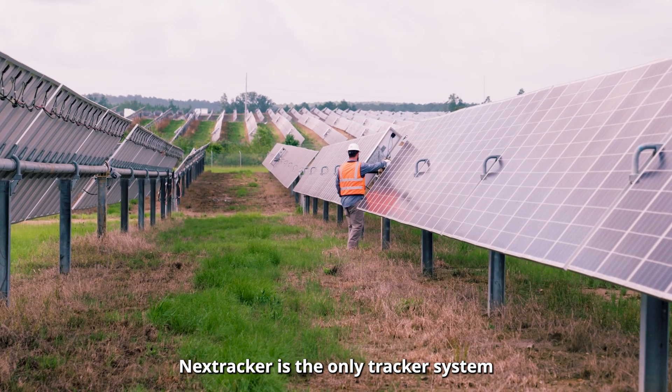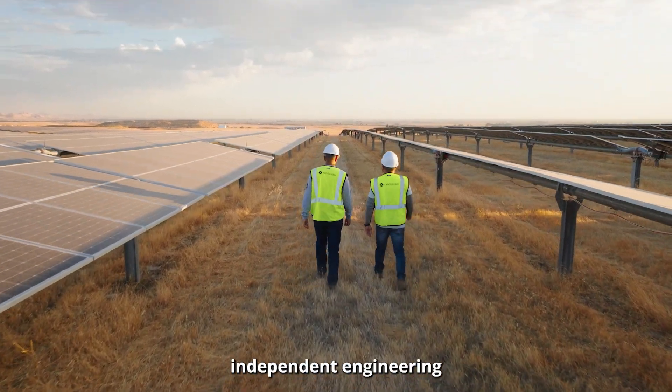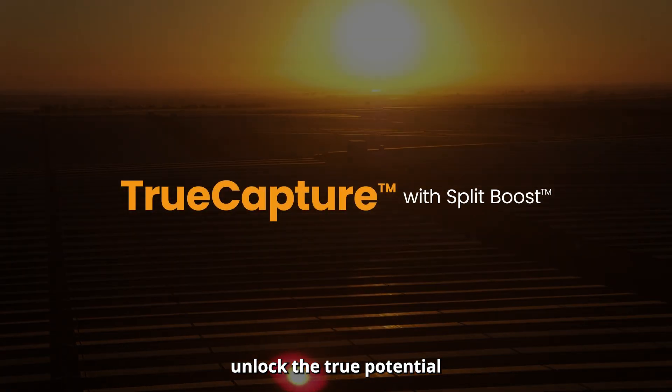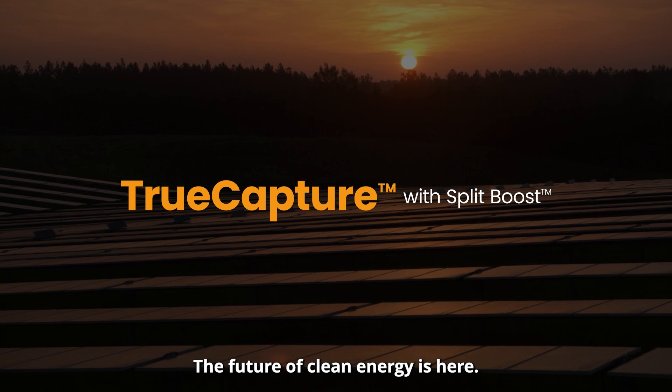NextTracker is the only tracker system with proven annual production gains, validated by leading independent engineering firms worldwide. With NextTracker's Split-boost, unlock the true potential of your solar assets. The future of clean energy is here.